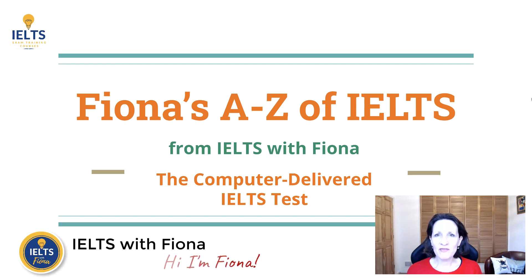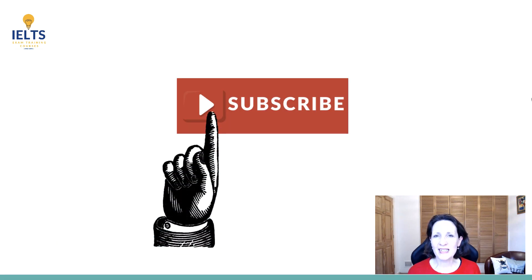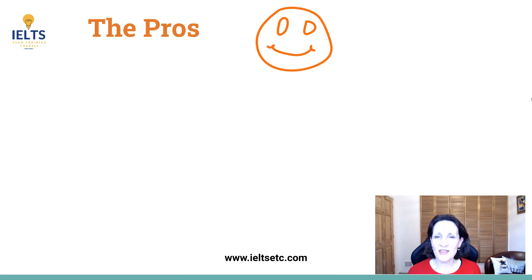Hi guys! Have you ever thought about taking the computer delivered IELTS test but maybe you're not sure what it involves? I've done lots of research for you today and in this lesson we're going to look at the pros and cons in great detail but very quickly. If you're enjoying my A to Z of IELTS please give me a like and subscribe. So what are the pros?